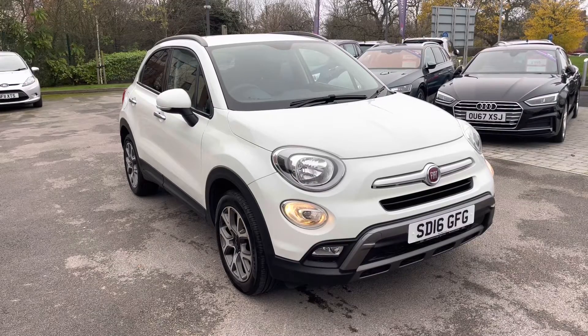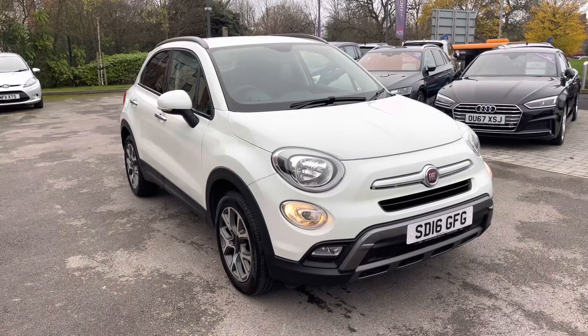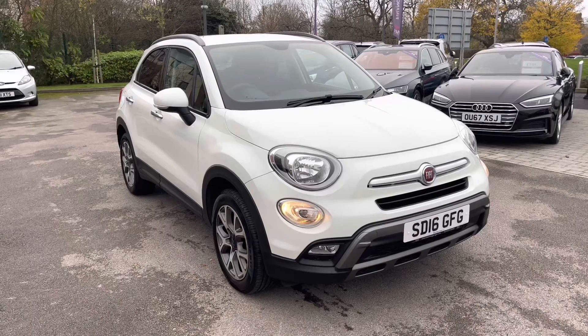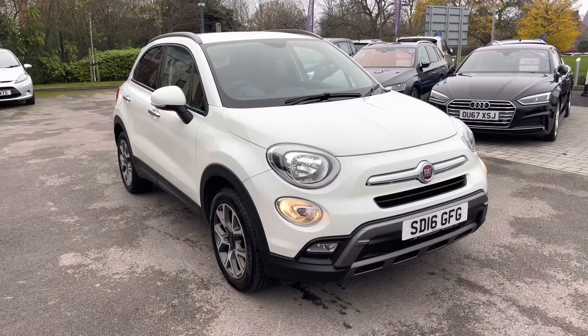I hope you enjoyed this brief exterior tour of this Fiat 500X. Before we move inside the cabin, don't forget to subscribe to our channel to stay up to date with our latest stock and content. If you're enjoying this video, why not hit the like button now, or leave us a comment or question in the section below.